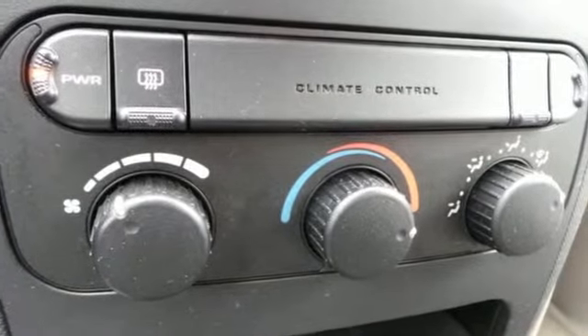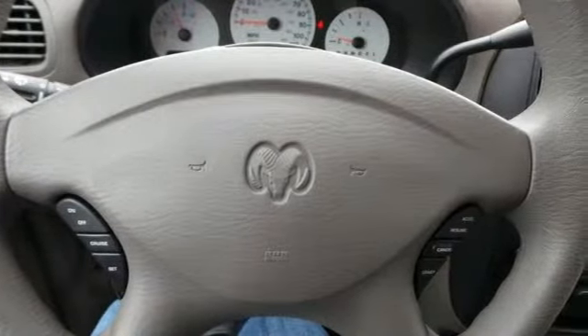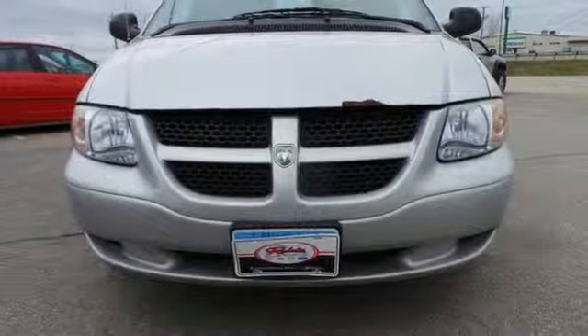You'll entrust the safety of your family to only the best, and that means the Dodge Caravan. It's smooth, it's safe, it's solid. It's the Caravan.